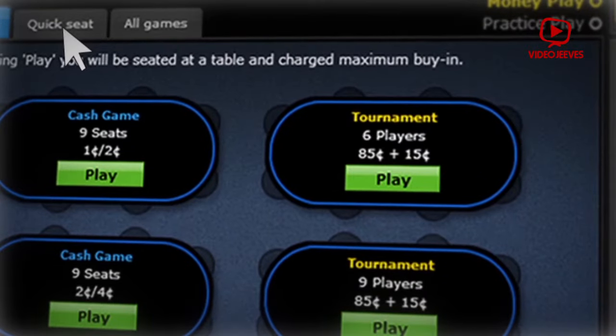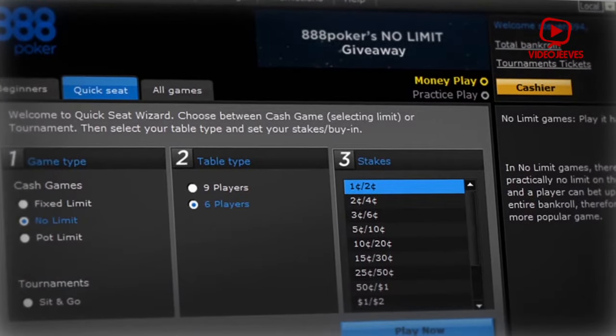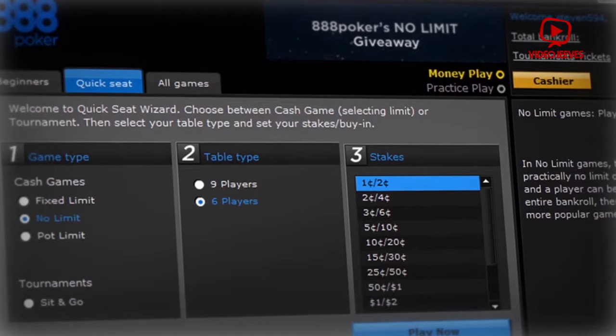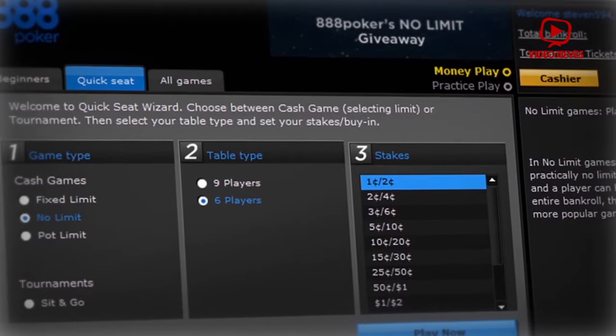Quick Seat tab. This tab allows you to choose your game type, your table type, and the stakes you want to play, then jump straight into an open slot that matches your criteria.